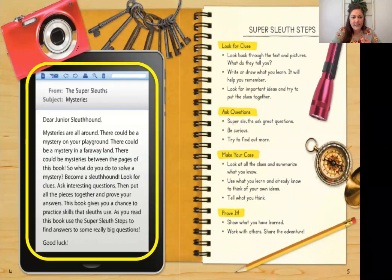Let's take a look at this letter on the screen. Read along with me. Dear junior sleuth hound, mysteries are all around. There could be a mystery on your playground, a mystery in a faraway land, or mysteries between the pages of this book. So what do you do to solve a mystery? You become a sleuth hound. Look for clues, ask interesting questions, then put all the pieces together and prove your answers. This book gives you a chance to practice skills that sleuths use. As you read this book, use the super sleuth steps to find answers to some really big questions. Good luck.